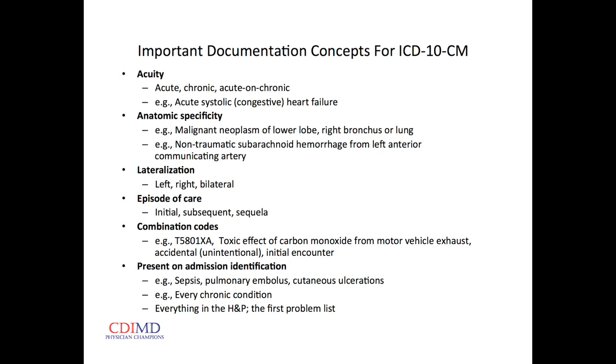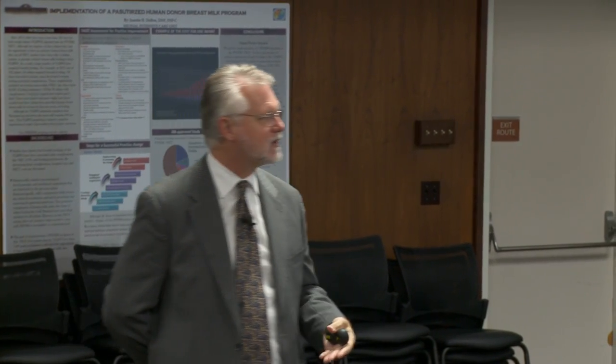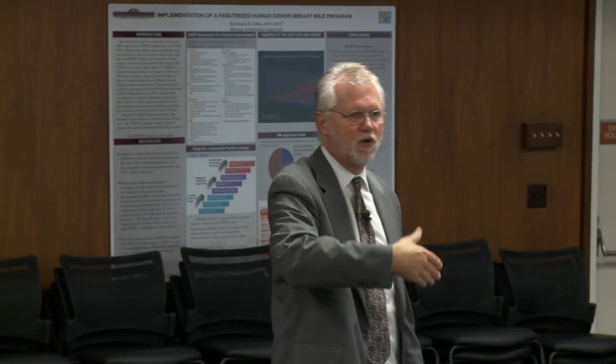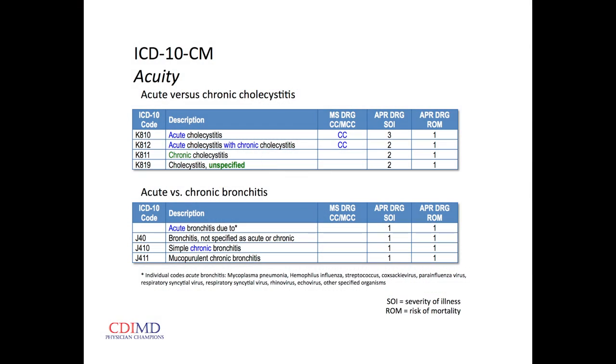Present on admission identification: every ICD-9 and ICD-10 code — the coders have to note whether it's present on admission or not. Most of the time it's obvious, sometimes it may not be. If we identify sepsis, pulmonary emboli, or cutaneous ulcerations and they were present on admission but not noted in the H&P or first problem list, we need to so state — so we don't get dinged for things that happened before hospitalization.